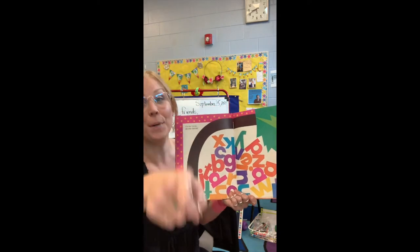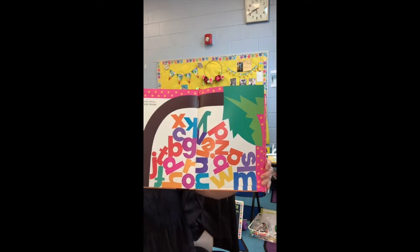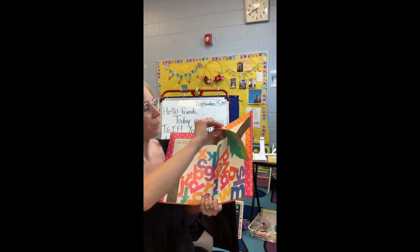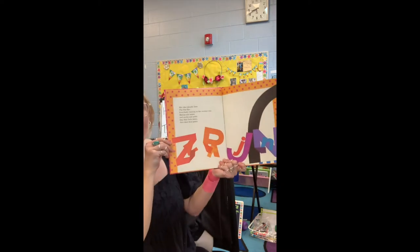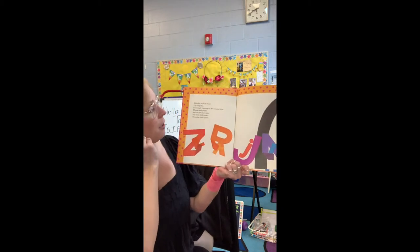Chicka Chicka Boom Boom. Oh my goodness, what a mess. Skit, scat, scoodle, doot. Flip, flop, flee. Everybody's running to the coconut tree.